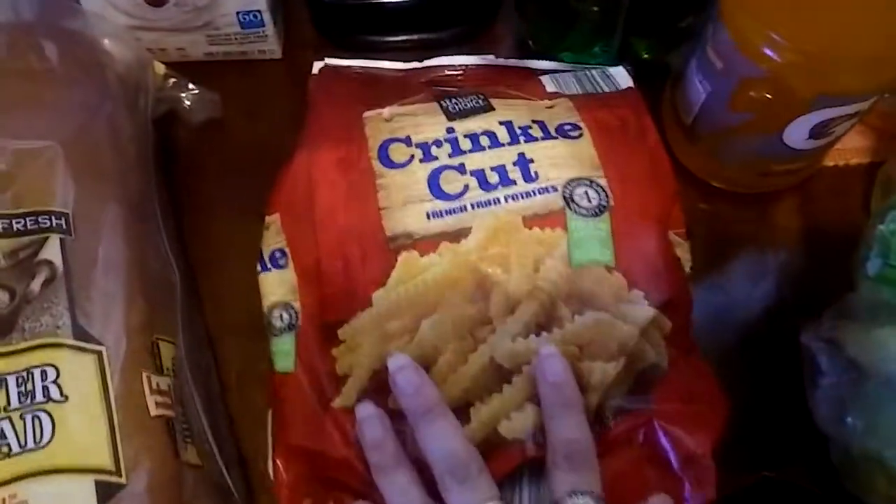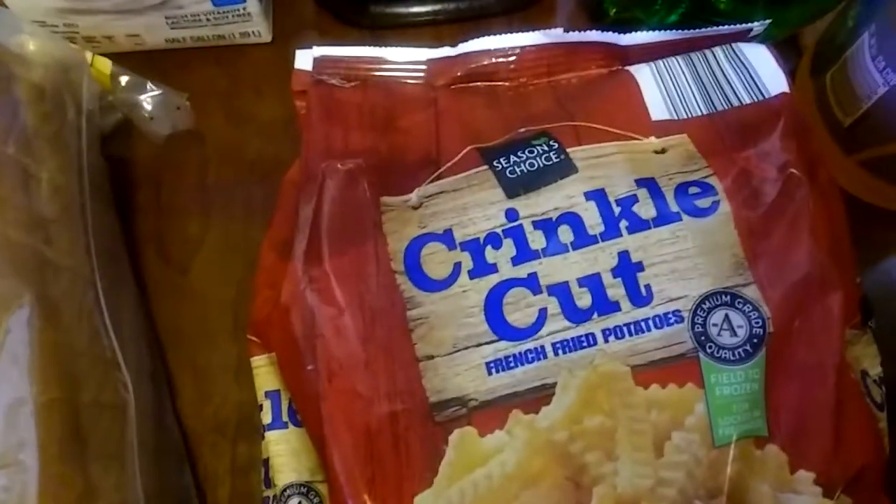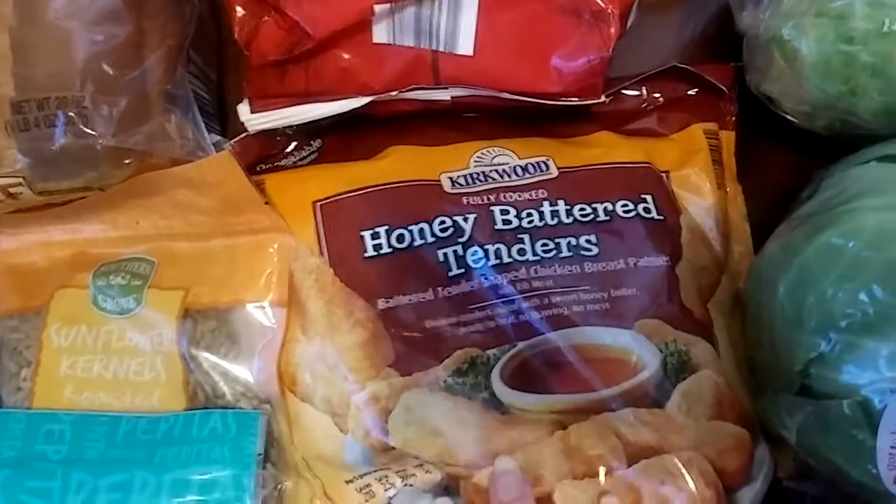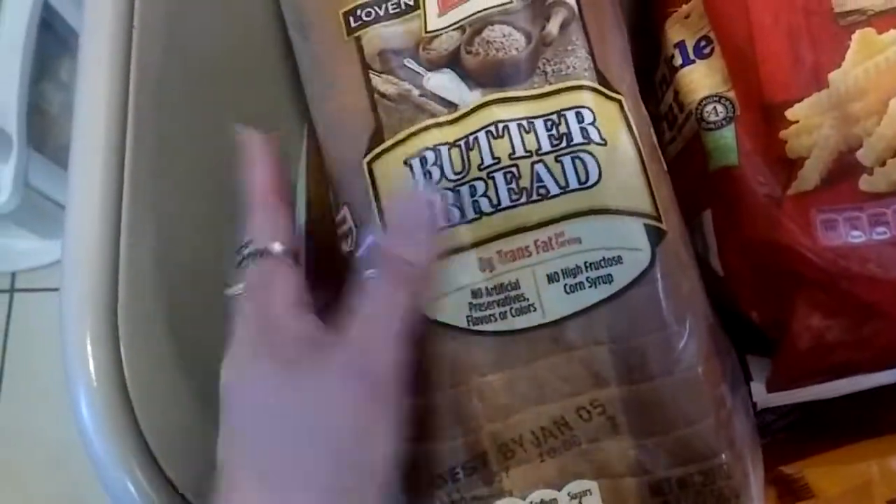He got some Crinkle Cut Fries from Season's Choice — this is so good. The Kirkwood Honey Batter Tenders. Some Lovin' Fresh Butter Bread.